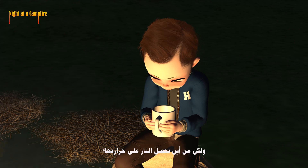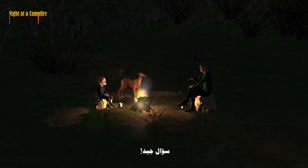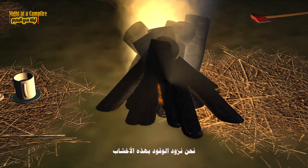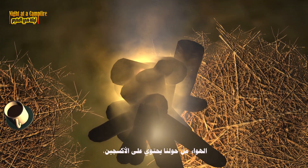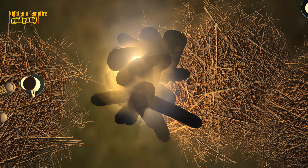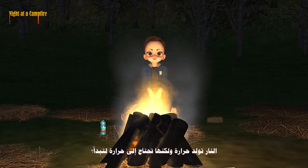But where does the fire get its heat? Good question. Fire needs three things to burn: fuel, oxygen, and heat. We're providing the fuel with these logs. The air around us has oxygen, which helps the fire burn. But what about the heat? The fire makes heat, but it needs heat to start?